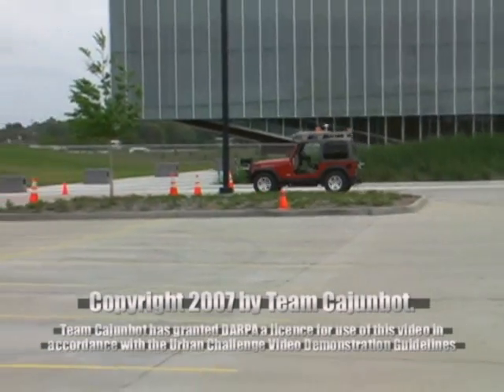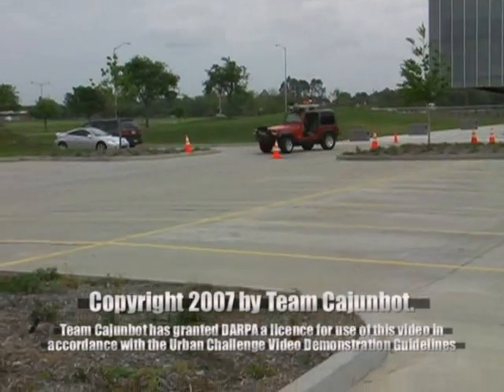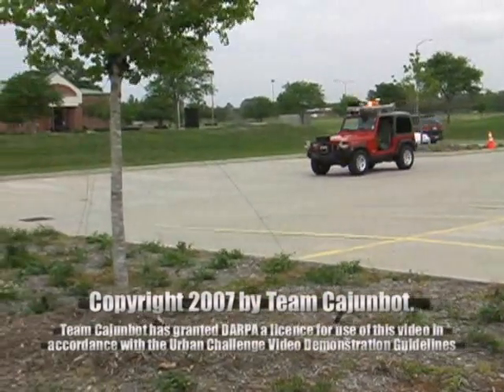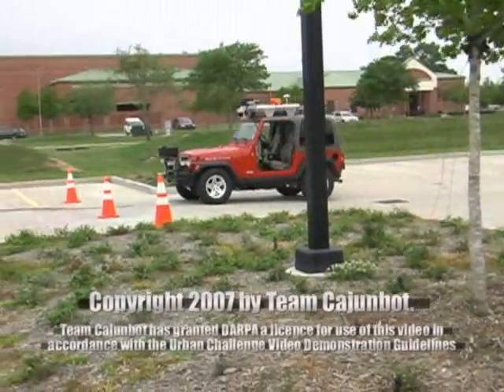Team CajunBot is well on its way to meet all the requirements for the next DARPA Grand Challenge. With the additional sensors built upon the proven algorithms from the previous CajunBot, we feel that CajunBot will be a strong contender.